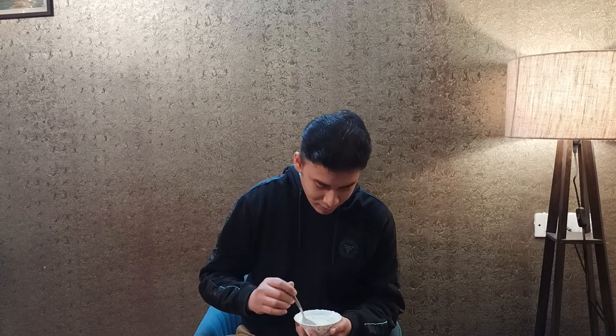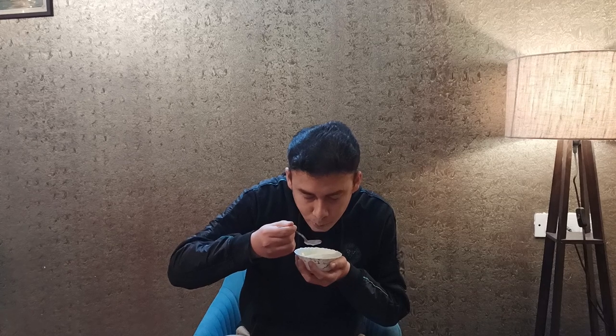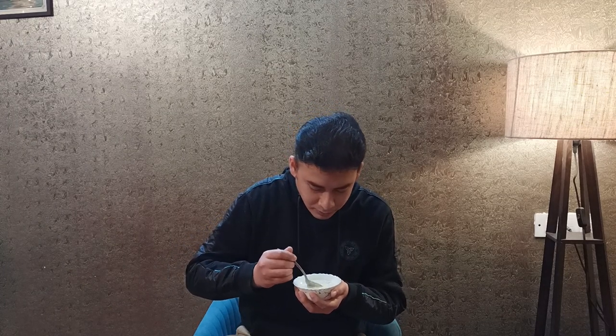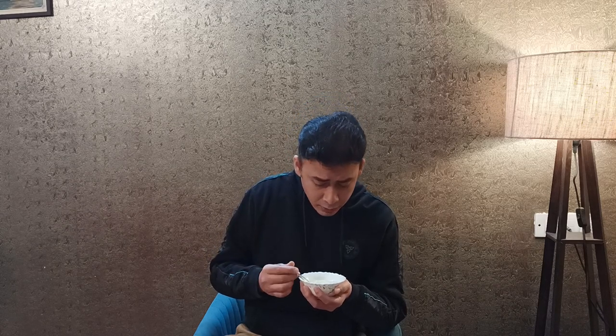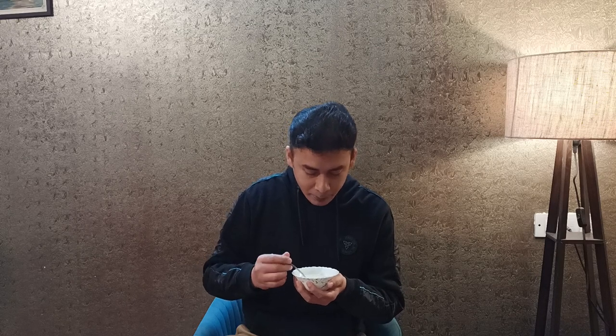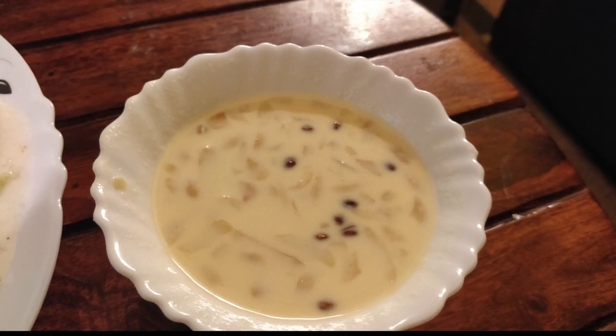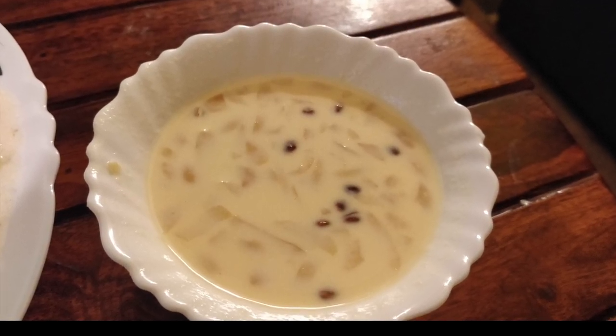Now that I'm done with the biryani, let's try out the traditional Navayati Khir. It's rich, it's creamy, the rice is well cooked, and you have cashews here. Truly the perfect end to my Republic Day lunch. And if you're a dessert person, this khir is a must try.